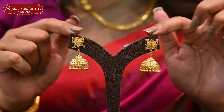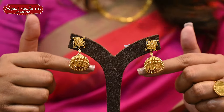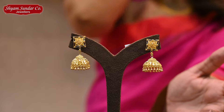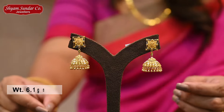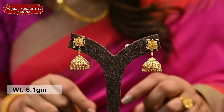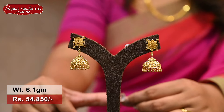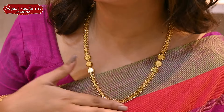The last collection is a traditional collection. It's a square flower design — a beautiful and unique color with a high polish finish. It's 6.1 grams, price is 54,850. It's a medium length.